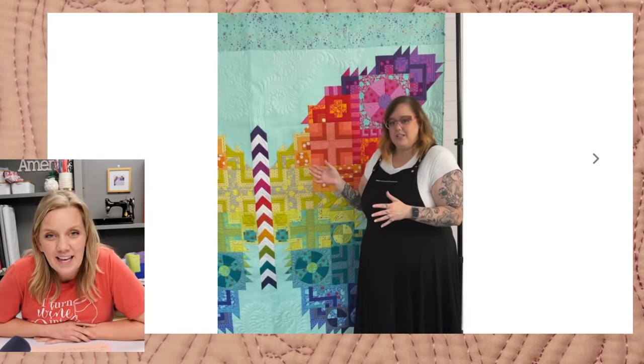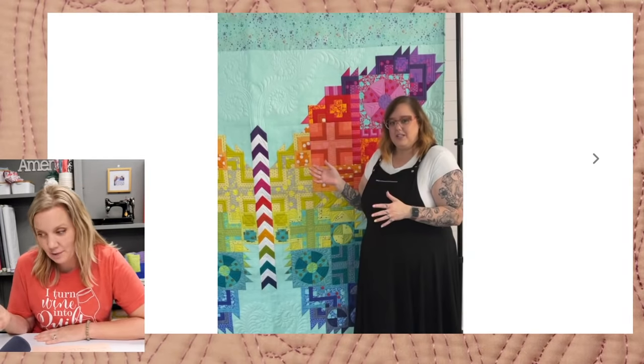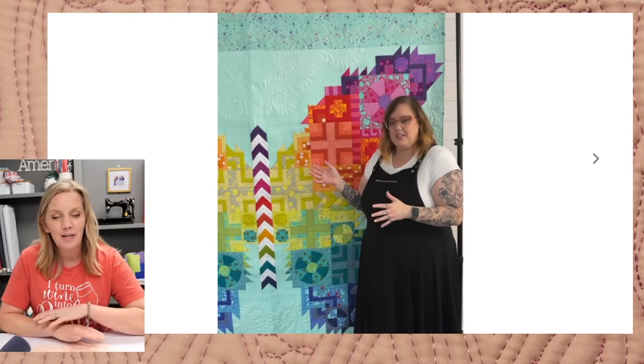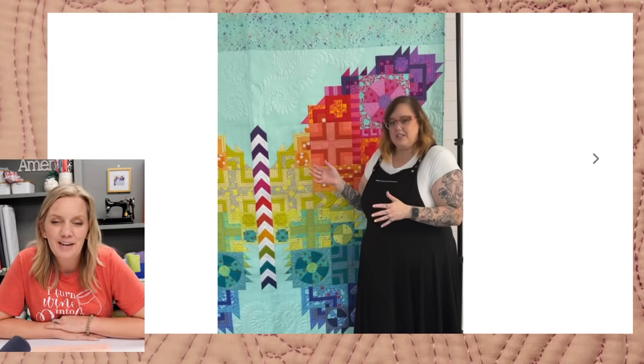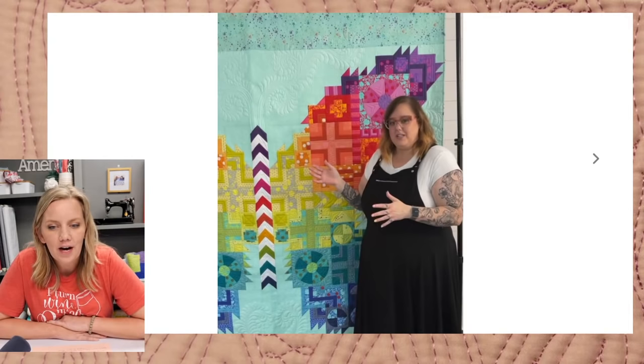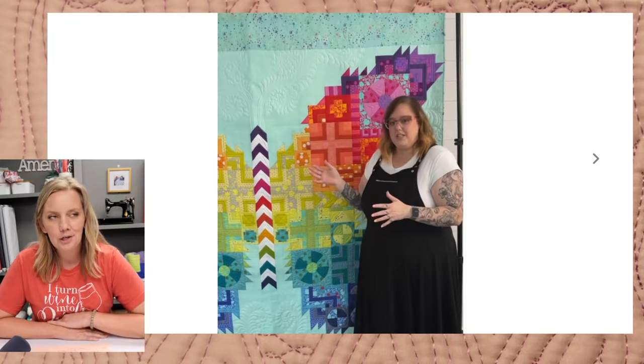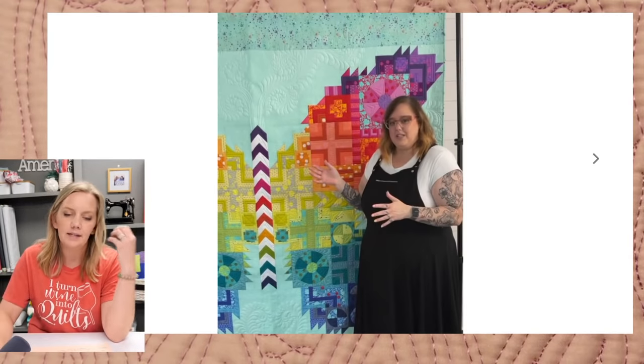I didn't take a single full quilt shot of the most recent one — I don't know what I was thinking. I was just so excited to finish it up. So this is just a screen grab from her Tuesday talk. You can see those True Colors fabrics and the same pattern, just a little bit different placement. I'm going to talk about how I took what I learned from the previous two and how I applied it to this quilt.